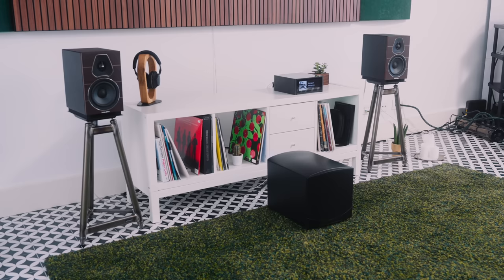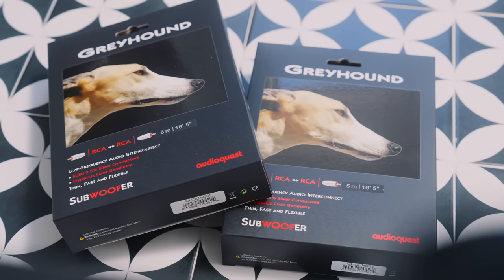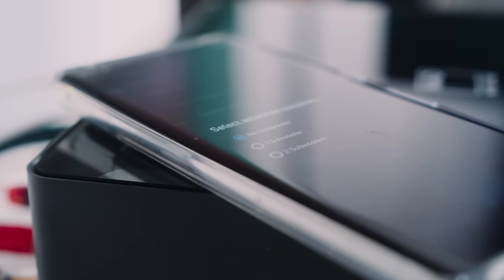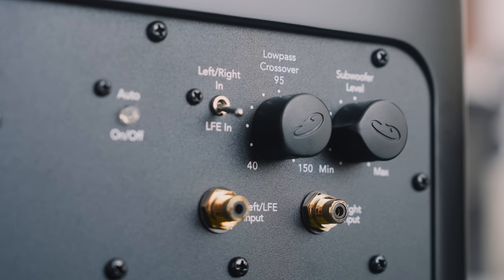I put one Forcefield 30 subwoofer between the loudspeakers on the rug in front of my IKEA Kallax unit and connected it to the M10 V2 using an AudioQuest Greyhound cable — chosen mainly because it's thin, light, and easy to manage over long runs. The NAD M10 V2 has its own bass management system, so the amplifier high-passes what goes to the loudspeakers and low-passes what goes to the sub.